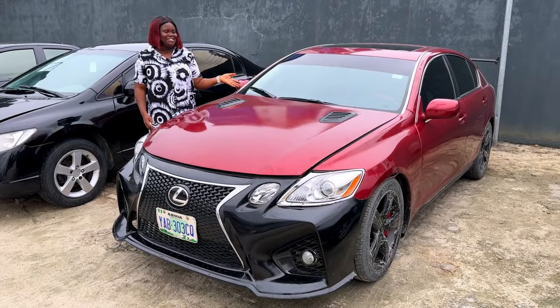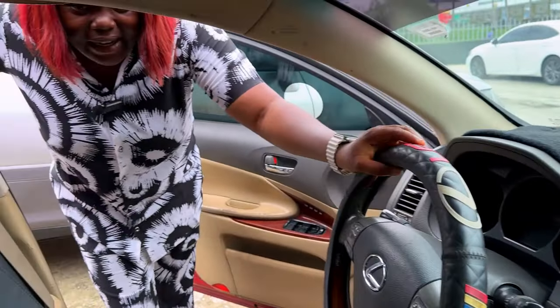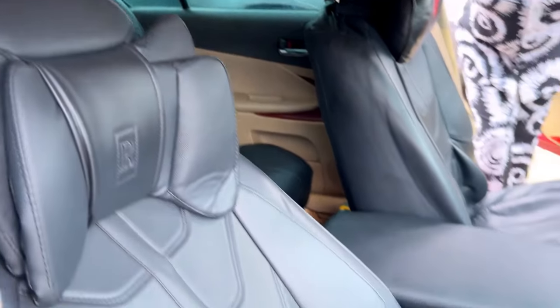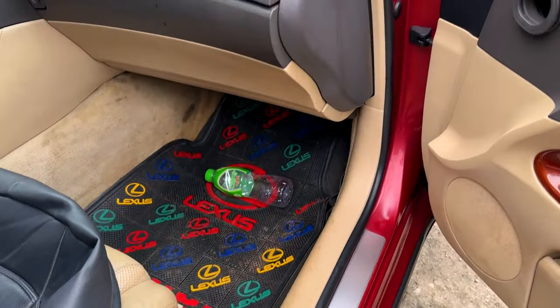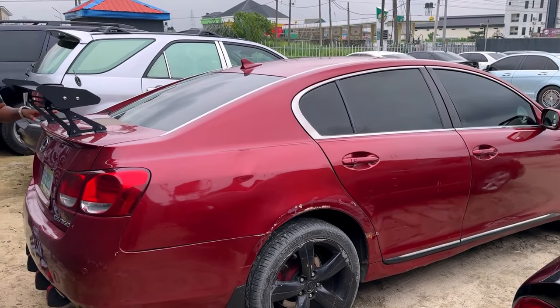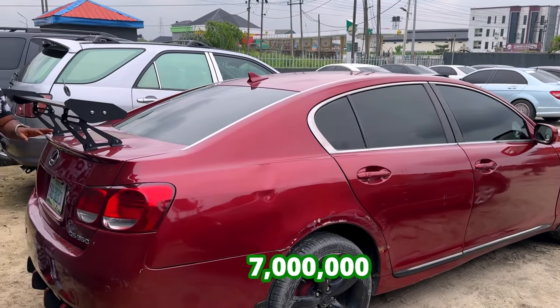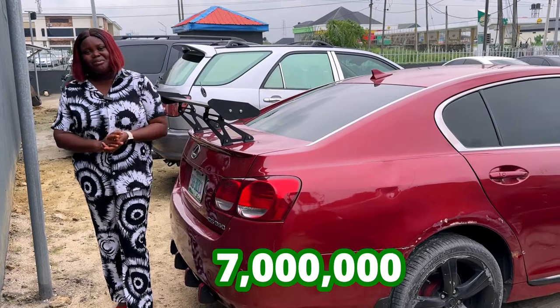And this is the 2008 Lexus GS350 Nigerian used. The car is super durable. The inside is super clean. The AC is working. It has an open roof and a back vent. The DVD is intact, the FM and radio — everything is super cool. The back seat is still okay. It's actually a sporty car. Going for 7 million, slightly negotiable.